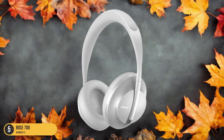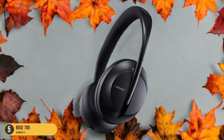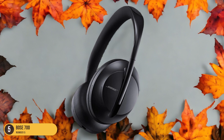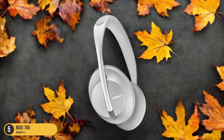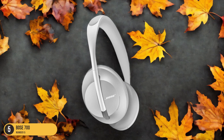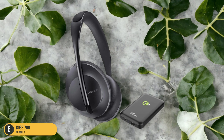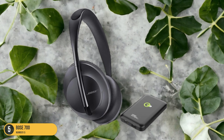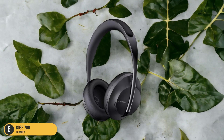What sets the Bose 700 apart is their ability to deliver crystal clear sound while keeping you focused on your fitness goals. The lightweight construction ensures they won't weigh you down, allowing you to move freely without any discomfort. Whether you're pushing through a demanding workout or going for a casual jog, the Bose 700 adapts to your needs with ease, providing a seamless audio experience that enhances your overall workout performance.